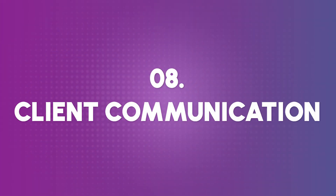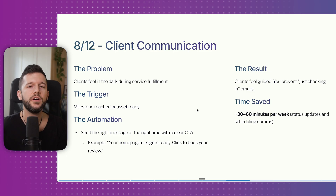Number eight is client communication. When fulfilling a service, if we don't communicate what's going on, the client feels in the dark. The trigger is whenever a milestone is reached or an asset is ready — the automation sends the right message at the right time with a clear call to action. For example: 'Your homepage design is ready. Click to book a review.' If a client has to ask how things are going, that means you've failed to keep them informed. The time save is 30 to 60 minutes, but the biggest upside is clients having a good experience.